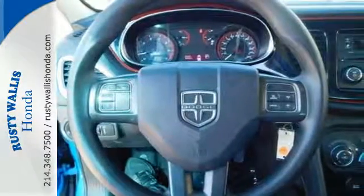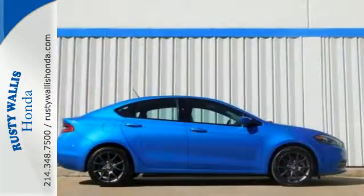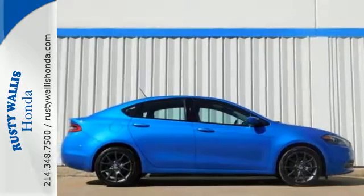With electronic stability control, Uconnect audio, and 10 standard airbags, all your needs are covered. This Dodge is the total package. Come and give it a test drive today.